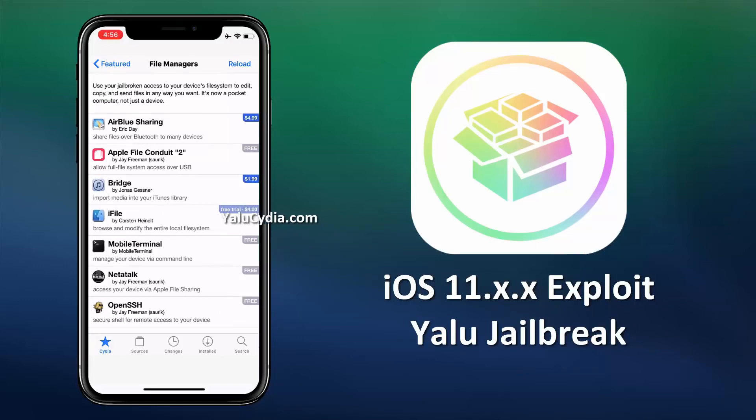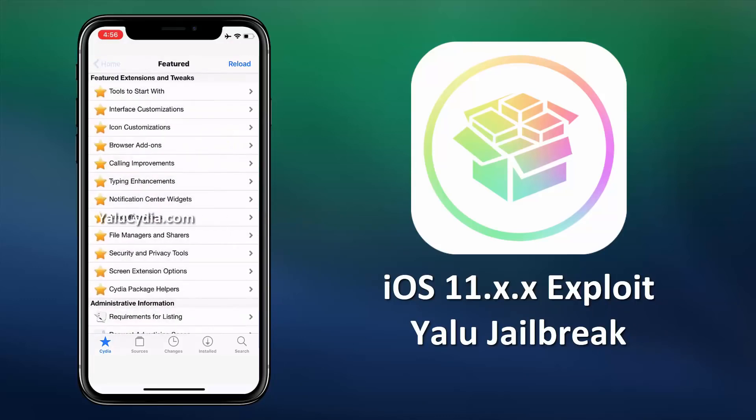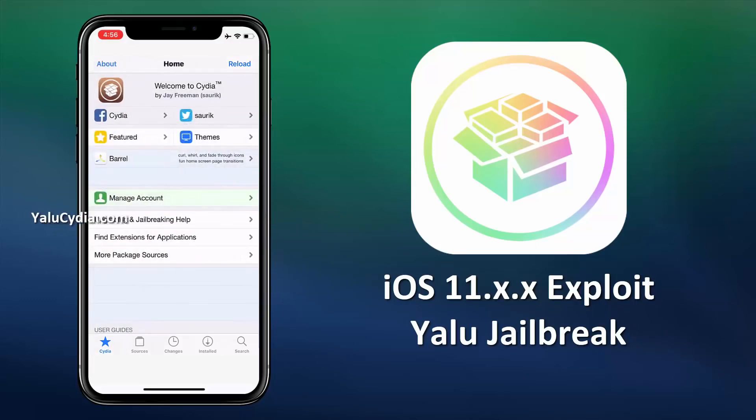So this is how you can safely jailbreak the iOS and install the Cydia. If you have any questions, just let me know in the comments section below. Thanks for watching, make sure to subscribe to my channel.